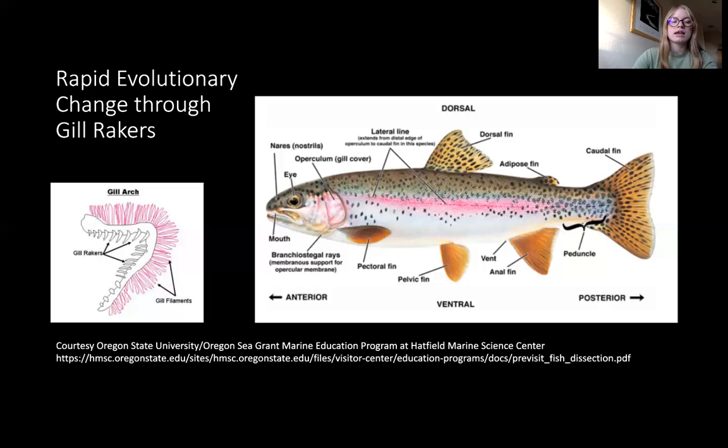In turn, the zooplankton communities in these lakes have gotten smaller over time — there are more small zooplankton and fewer large zooplankton. So they expect to see rapid evolutionary change where the gill rakers either decrease in spacing or increase in number to catch these smaller zooplankton. They expect this evolutionary change to be more prominent in lakes with higher fish population densities and in lakes with self-sustaining fish populations that haven't been continuously restocked, giving them time to undergo evolutionary change.